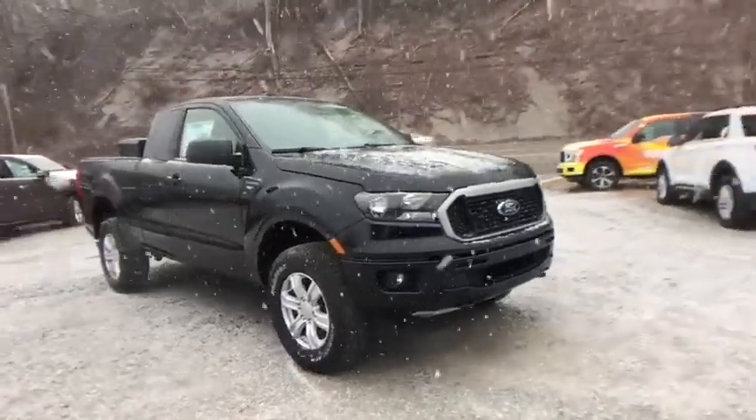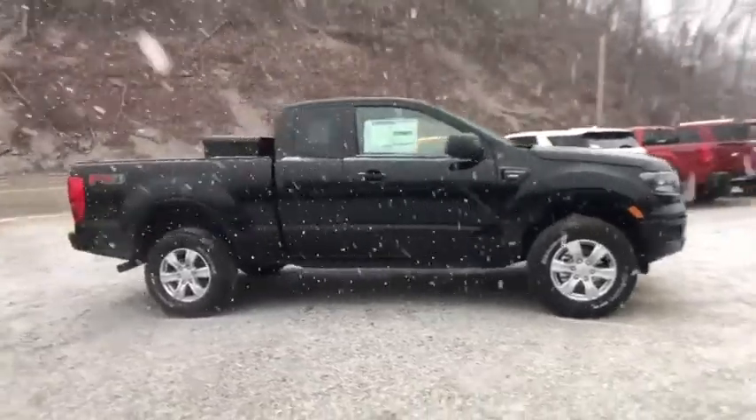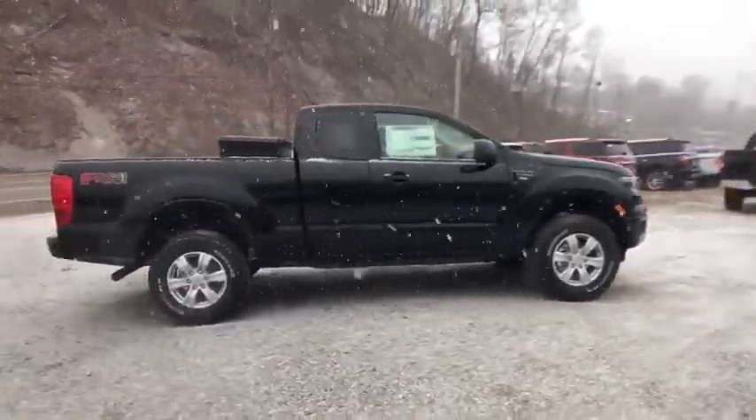We are pleased to show you the 2020 Ford Ranger. Tough inside and out, Ranger proves it's metal. Here are some of this vehicle's great options.